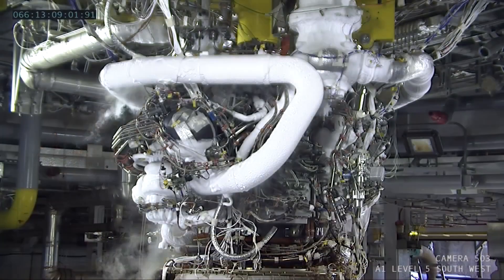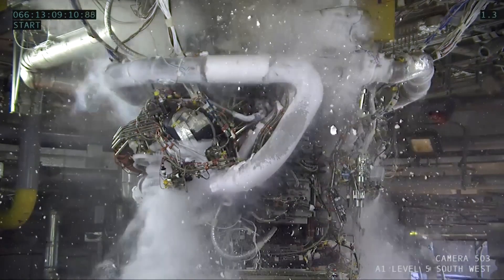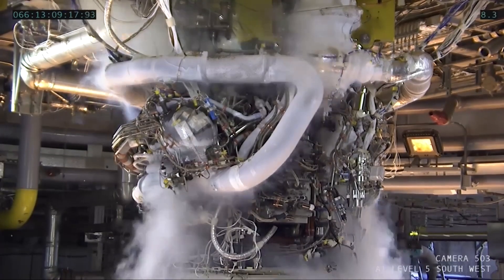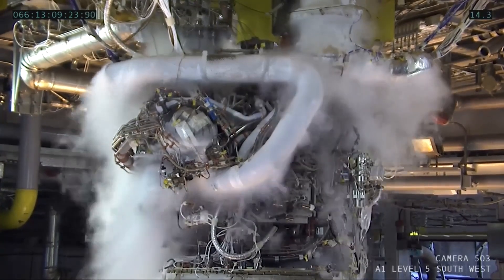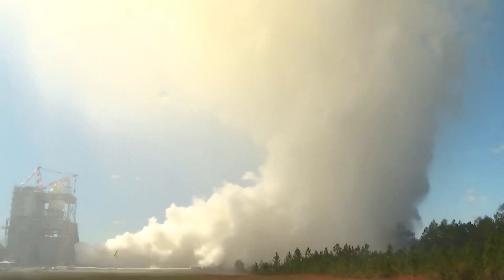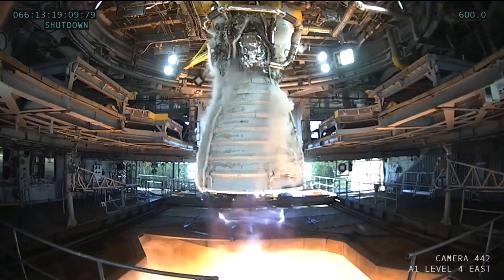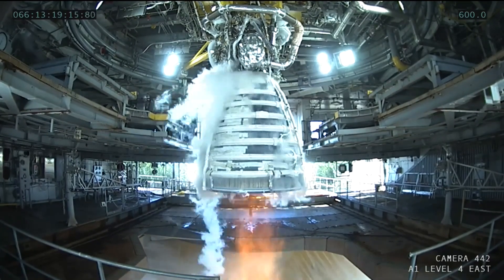The ninth hotfire test in the RS-25 Retrofit 3B certification series was conducted at Stennis Space Center on March 6th. Engine 0525 is being used for both halves of Retrofit 3, with the rest of the 3B second half expected to be completed this month. The engine was fired for 600 seconds from start command to shutdown, and that was covered on the NASA Stennis livestream as usual. Test objectives and specific goals for Retrofit 3B have not been detailed, and not much was revealed in the video from this test. Hopefully there will be more details on the roadmap for RS-25 production restart certification as the test series concludes.